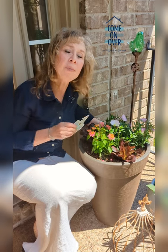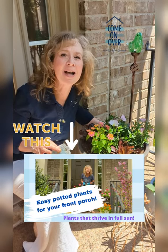If you want more front pot ideas, I did a whole episode on it and we'll link it below — just click on it to watch.